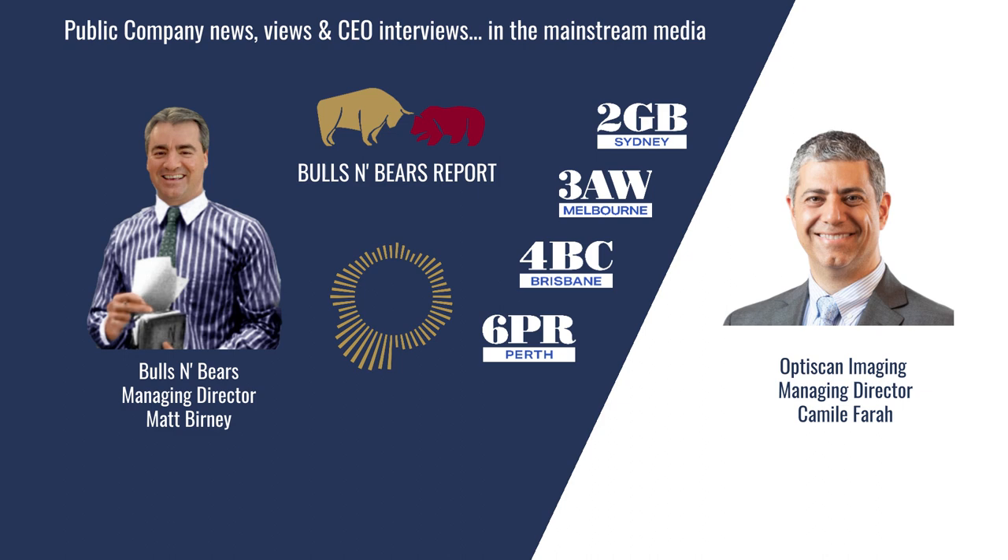Okay Camille, without getting all scientific on me, in layman's terms, what exactly does your InVivage medical device do and how is it different to what's out there now? Our technology is a slide-free, non-destructive microscopic digital imaging technology — basically a miniaturised microscope the size of a pen. You just touch that pen-sized microscope onto the tissue and you can see microscopic imaging of that tissue immediately on a screen. That allows a clinician or a surgeon to make an assessment about the presence of cancer or not, and also allows the surgeon to determine if they've resected a whole cancer clearly with clear margins.